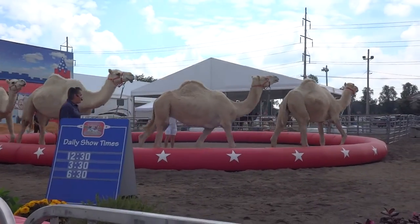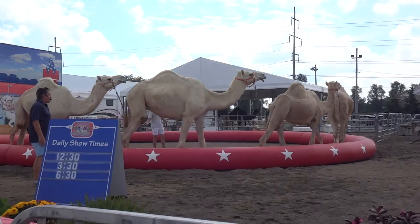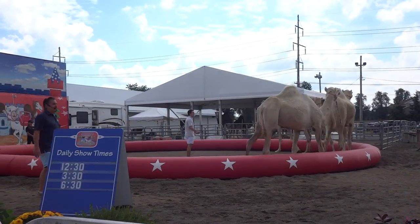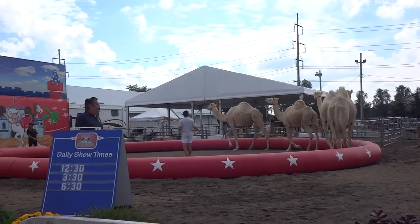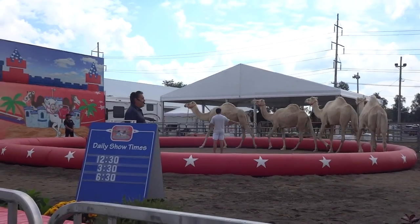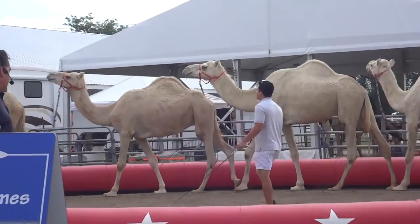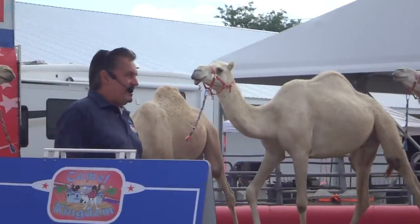Now let's get started by introducing all his family members. First in line is Jem. Number two is Sparkles. Number three is Diamond. And last, but certainly not least, is Sapphire.